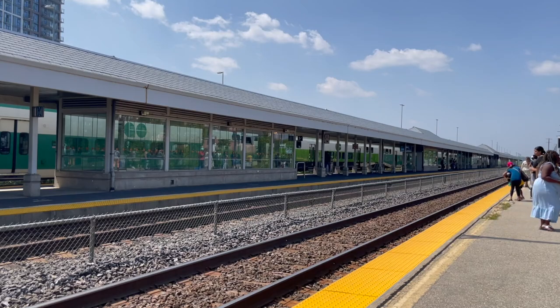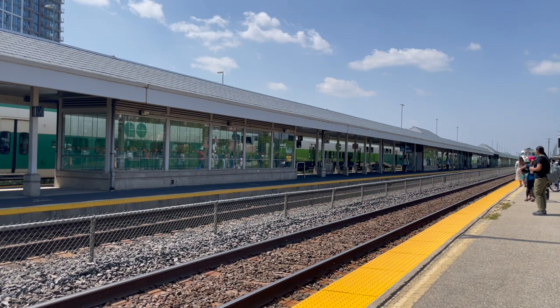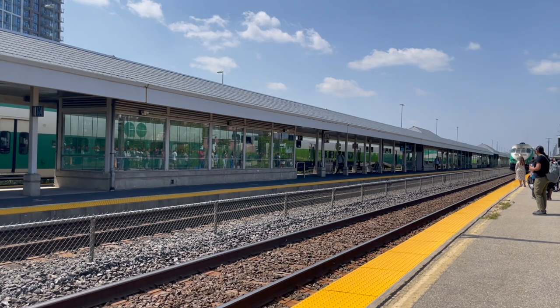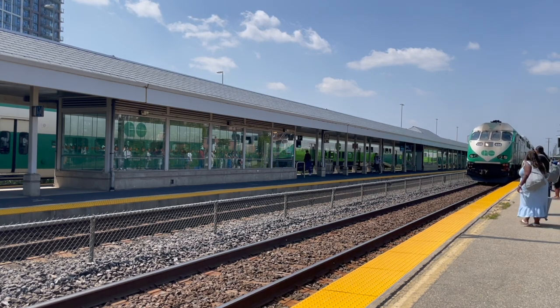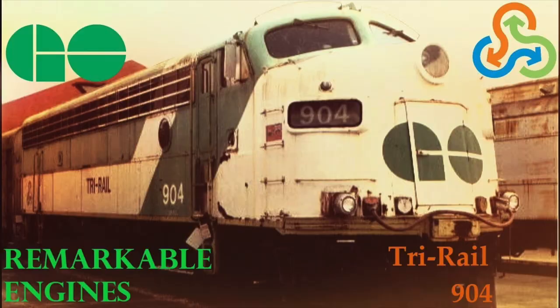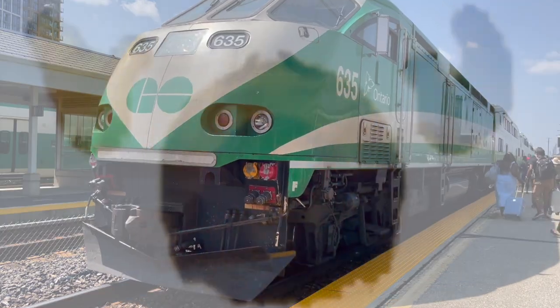Eventually, GO Transit retired all of their APCUs in 1995 following GO Transit receiving the bi-level cab cars and newer locomotives that had HEP to run by themselves, but not before selling off two APCUs — 903 and 904 — which went to Tri-Rail. Pensyfan19 made an excellent video on APCU 904, and the rest of the units were eventually scrapped.